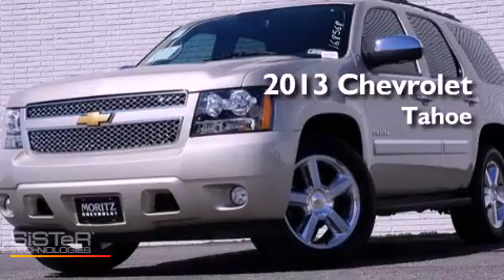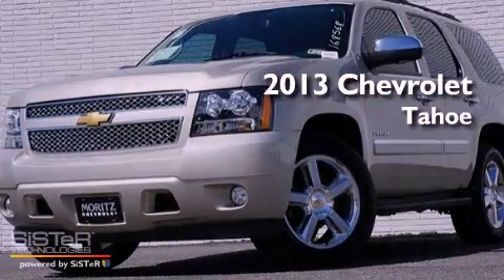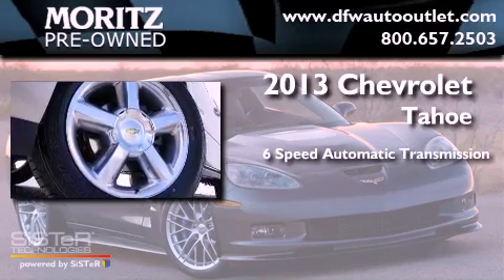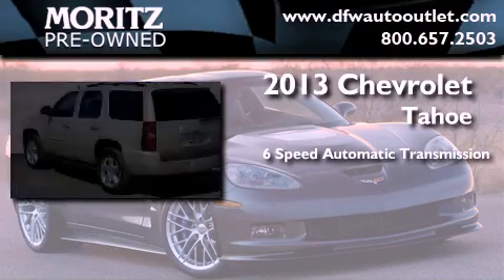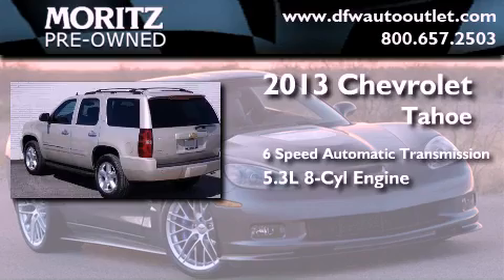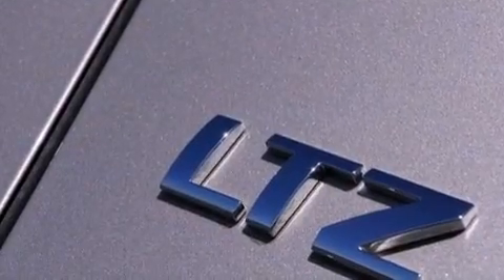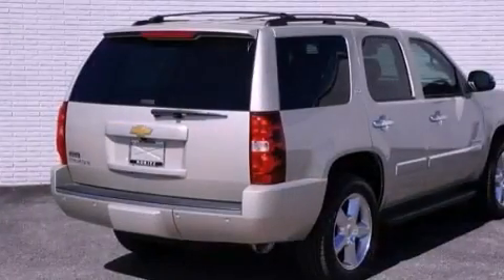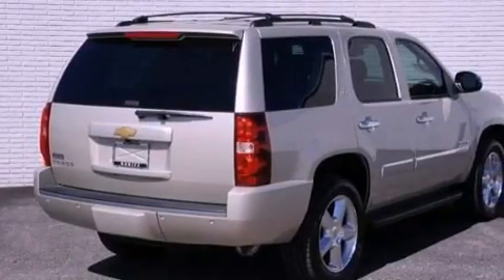This is a brand new 2013 Chevrolet Tahoe. This SUV has a six-speed automatic transmission and a 5.3 liter V8. Its top features and packages include an air suspension, a limited slip differential, and a tire pressure monitoring system.